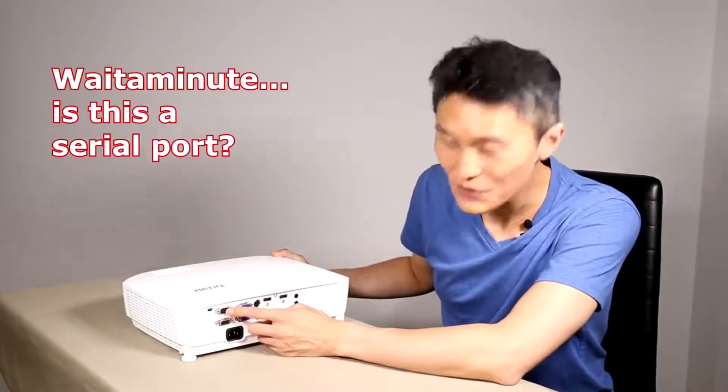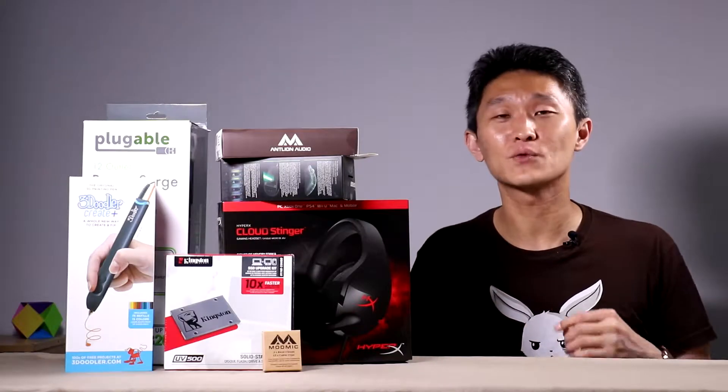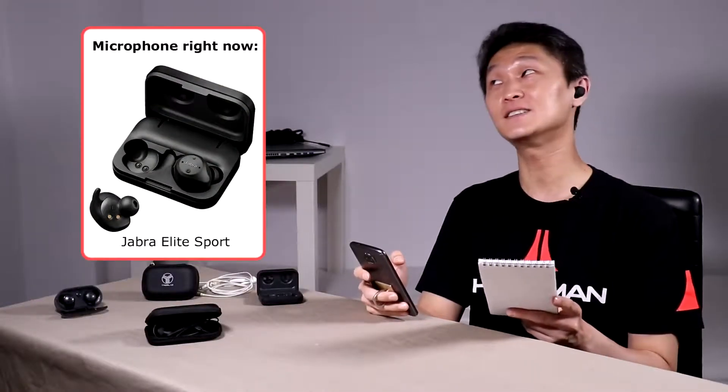Number two: product reviews, unboxings, and how-tos. We test drive new products to show you how they work. And being that I'm a computer science guy by trade, sometimes I like to tinker around with malfunctioning products to see if I can get them to work again — and if I do, I'll share that knowledge with you so you can try and fix it yourself.